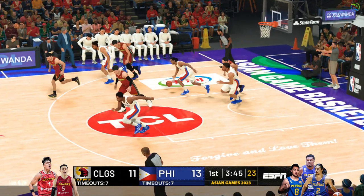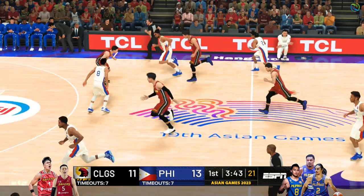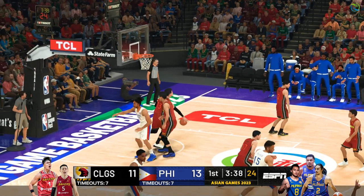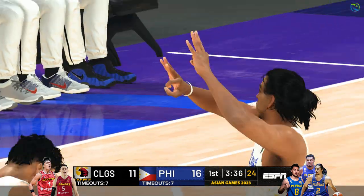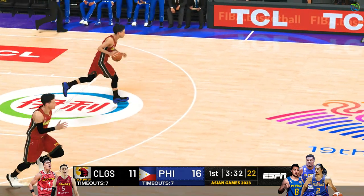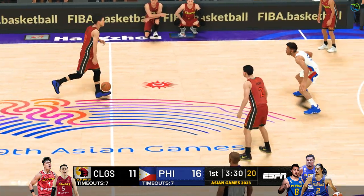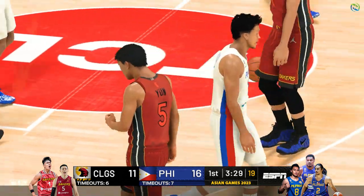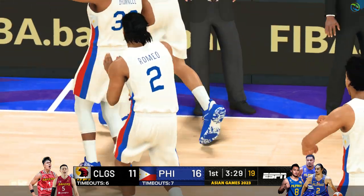It's intercepted — here's Thompson, fires the three, counted from distance! Thompson's got five points, and that's a defensive lapse — a shooter of his caliber can't be left wide open. They're hoping to turn things around with this timeout. This is why you hate to lose momentum — it can be hard to get it back.